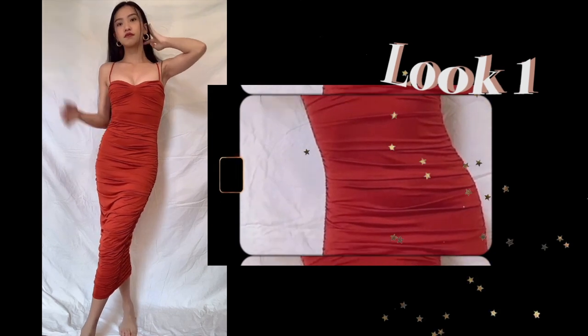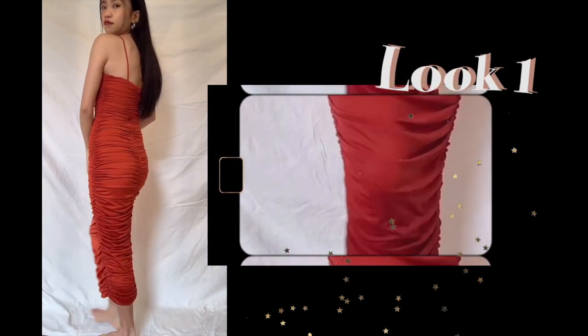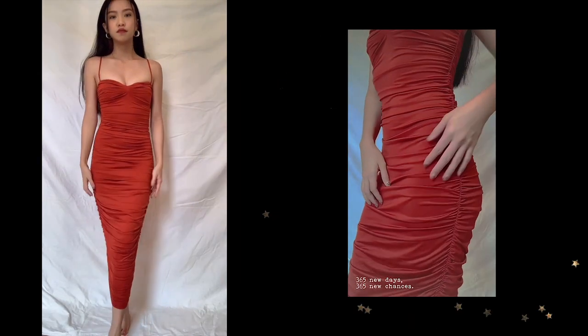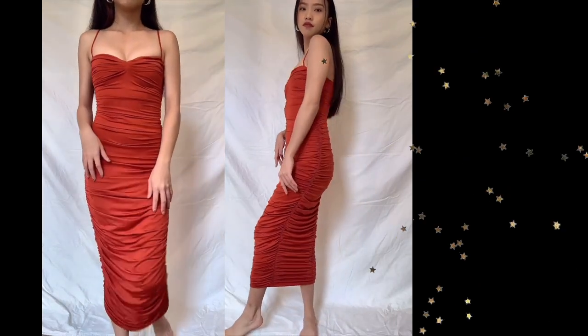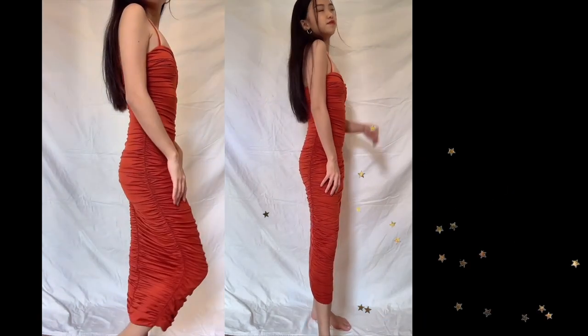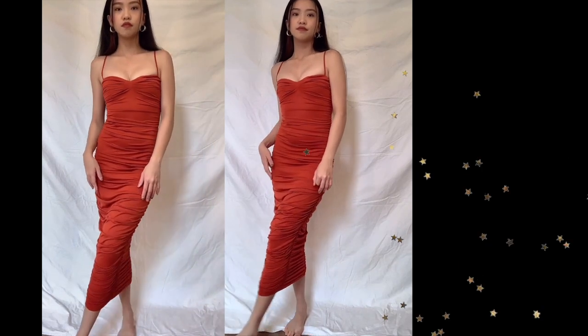For the first dress, we have this red bodycon rouge dress. Overall the quality is really good and it's so stretchy. One downside is that it has no slit at the bottom, which makes it really hard to walk. But overall the dress quality is good and it's a really nice bright red — suitable for the first day of Chinese New Year.